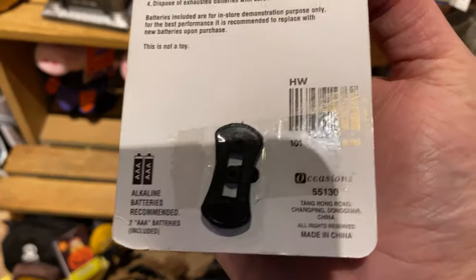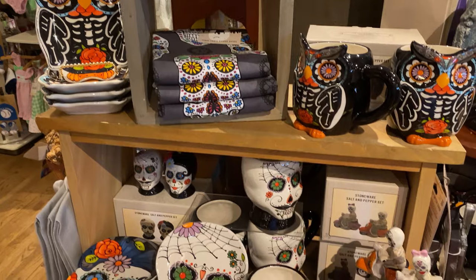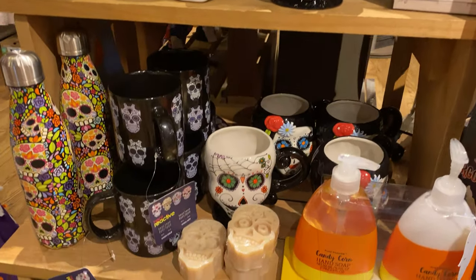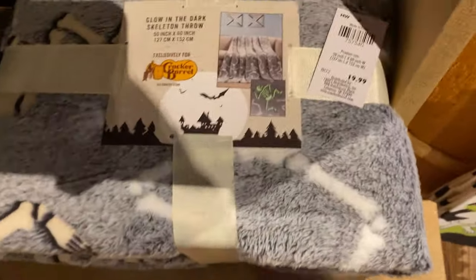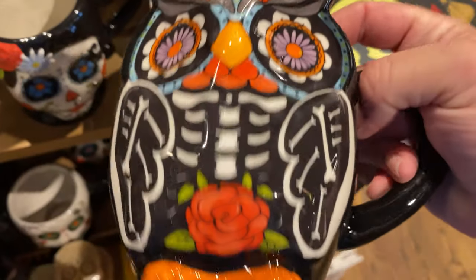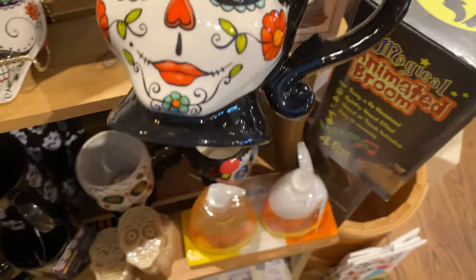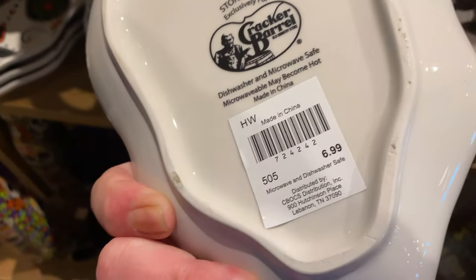And it's only $7. They've got a line of Dia de los Muertos this year with the sugar skull look on owls, and they have that all on cups, plates, and salt and pepper shakers. That kind of doesn't fit, but look at this throw — it's only $20 and it glows in the dark, which is really good for a throw. Here's one of those awesome sugar skull style owl cups — $9. All of the cups ended up being $9 and all the plates were $7.